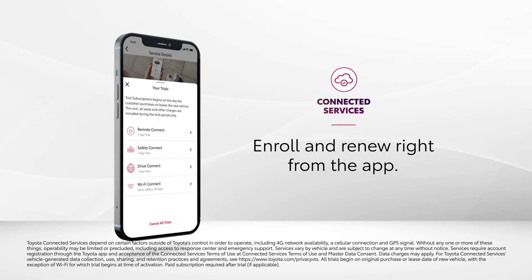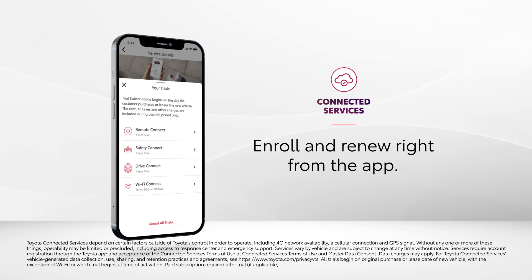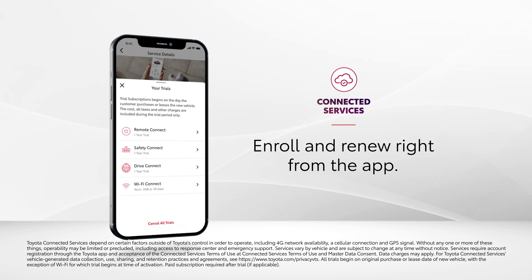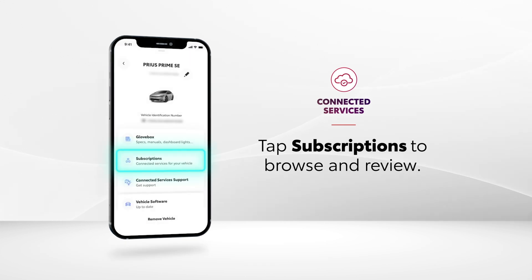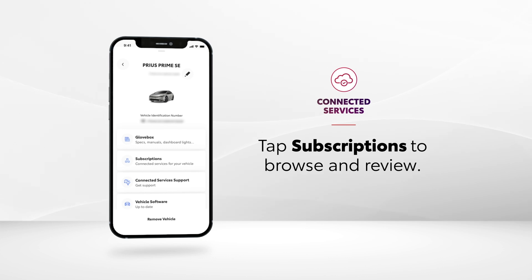With the Toyota app, there's no need to worry about missing out on any of Toyota's connected services, since drivers can enroll and renew right from the app. A quick tap of Subscriptions lets drivers review the connected services trial list and see all their active subscriptions.